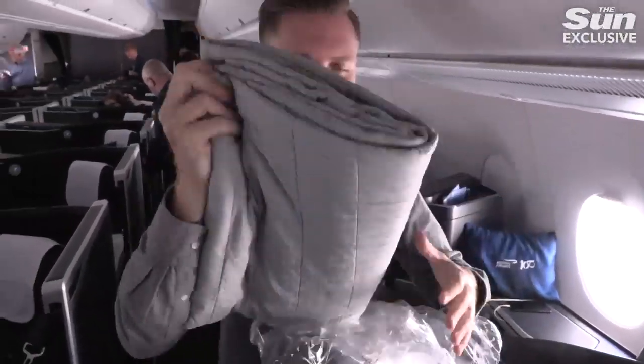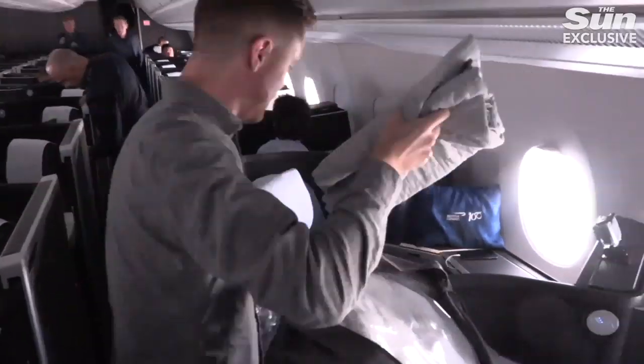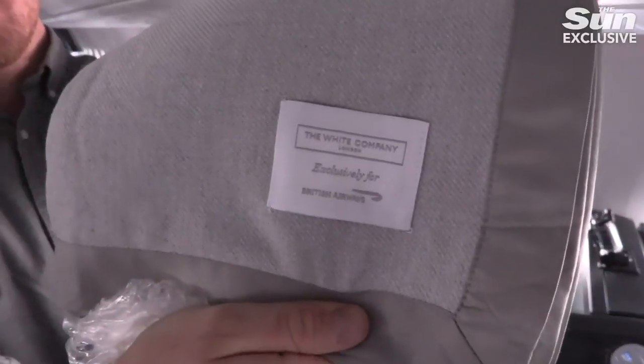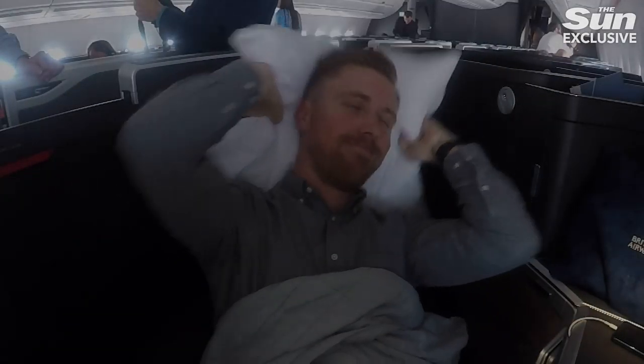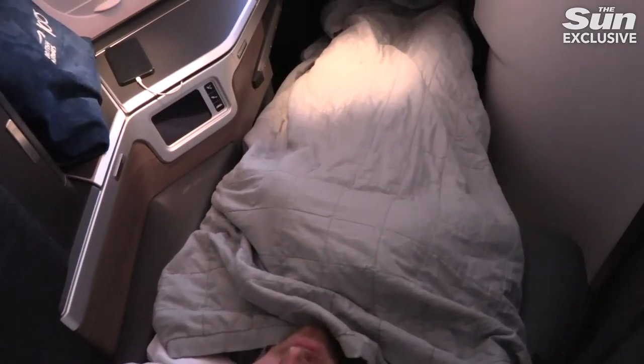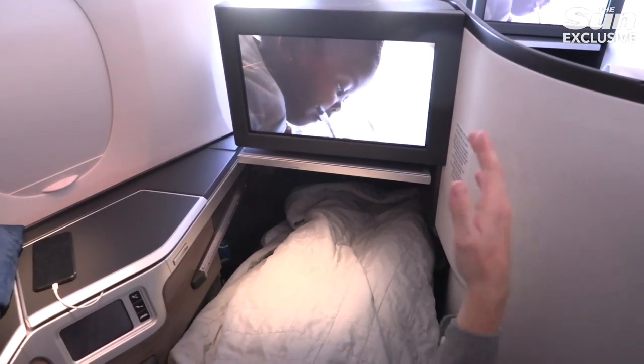Just enough time to put that all-important lie flat bed to the test. Like a cherub's bottom. So there's a completely lie flat bed, plenty of room. I think I'm going to have a good little nap. Good night. It's fantastic, the bed's really comfy, there's plenty of room. I've got lots of space in here for all my gadgets lined up. The TV's huge. And when you shut this door, it's almost like you're in your own little Japanese capsule hotel.